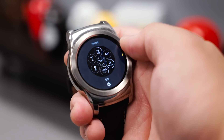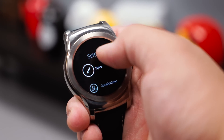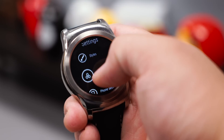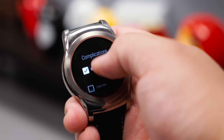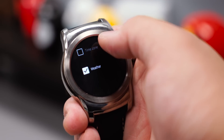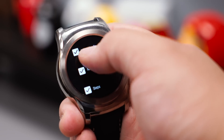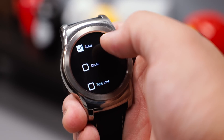Users have complete control over what complication shows up in a watch face that supports the new interactive functionality, allowing you to make your experience as information-rich or as minimal as you want. For Bits, if all you want is weather and your agenda, just click those options and you'll see them on your watch face along with the time. You can also change the setting for each individual complication, tailoring it exactly how you want.